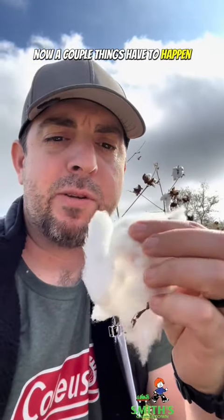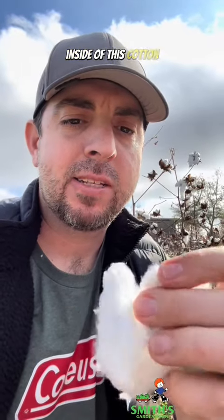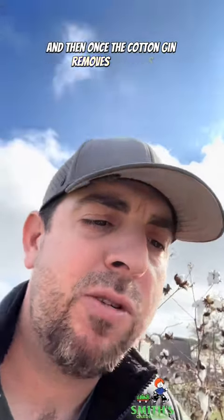A couple things have to happen for this to become cotton for clothing. One is the seeds have to be removed — there are little seeds down inside of this cotton — and that is done by a machine called a cotton gin. The "gin" there is short for engine, and then once the cotton gin removes the seeds...